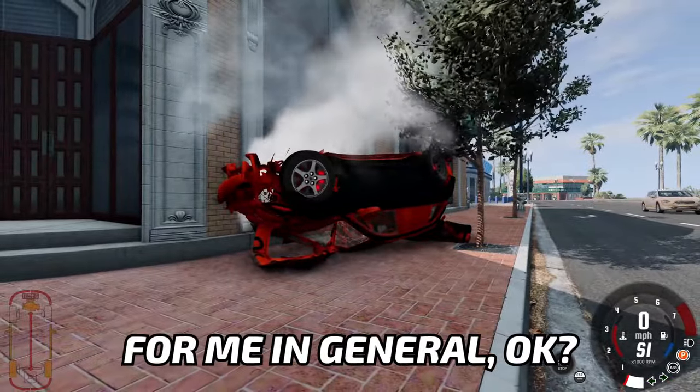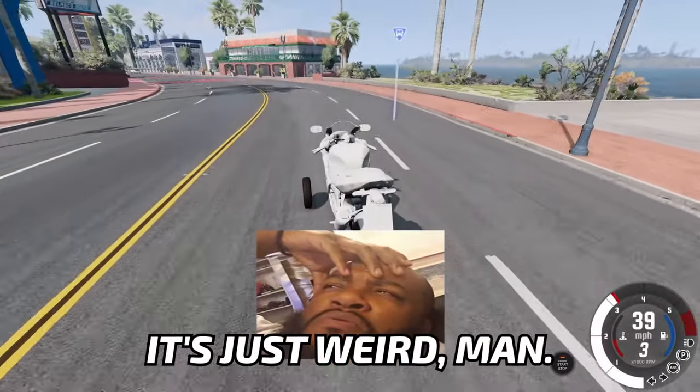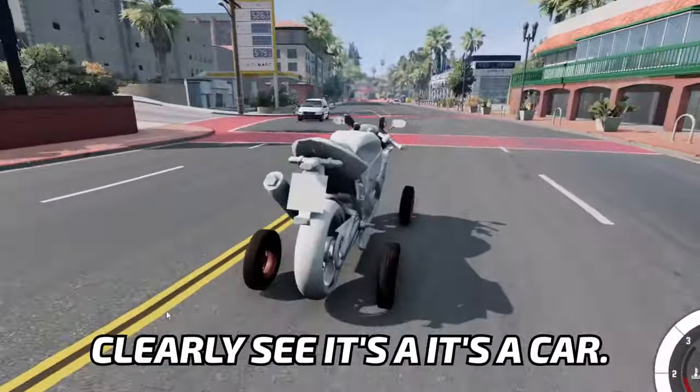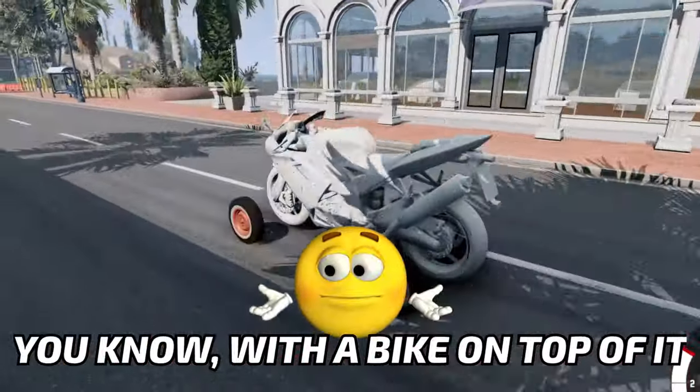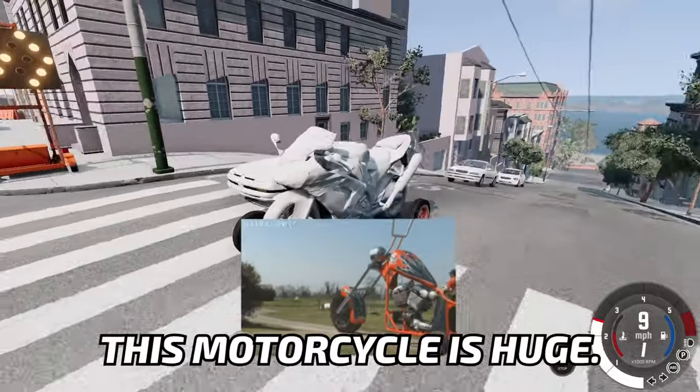Maybe cars are not good for me in general, okay? Maybe it's just not my thing. A bike is just weird, man. It has nothing. I mean, you can clearly see it's a car with a bike on top of it. Look at the size difference — this motorcycle is huge.